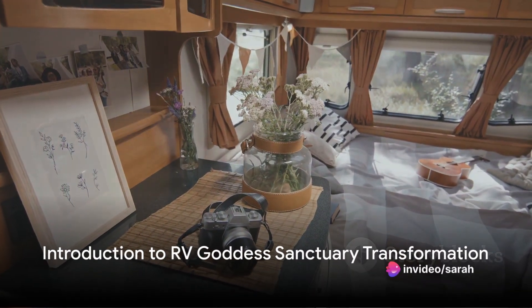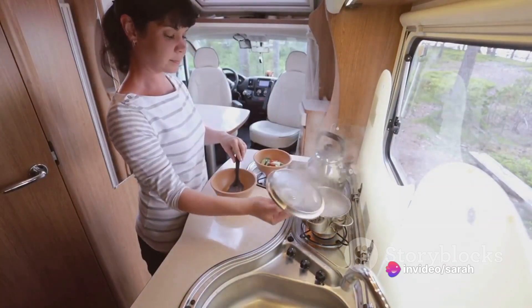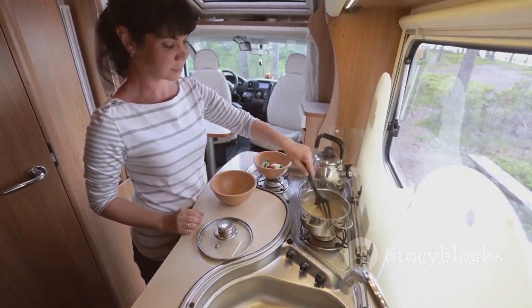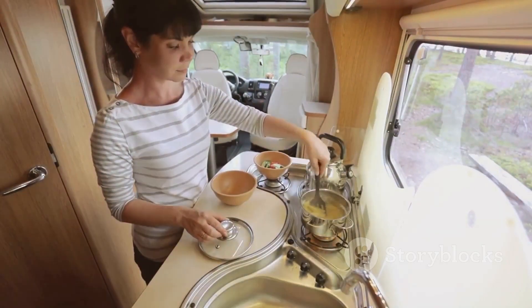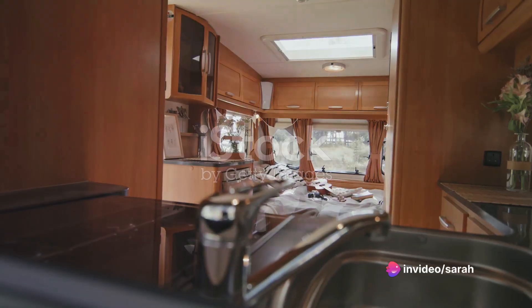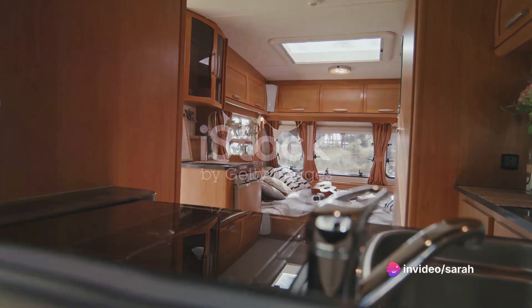Ever wondered how to transform your RV into a goddess sanctuary? Wonder no more. In this video, we're going to guide you through the process of turning your ordinary RV into a divine retreat. A goddess sanctuary is a space that radiates feminine energy, a place of comfort, relaxation, and harmony — your personal haven where you can connect with your inner goddess.